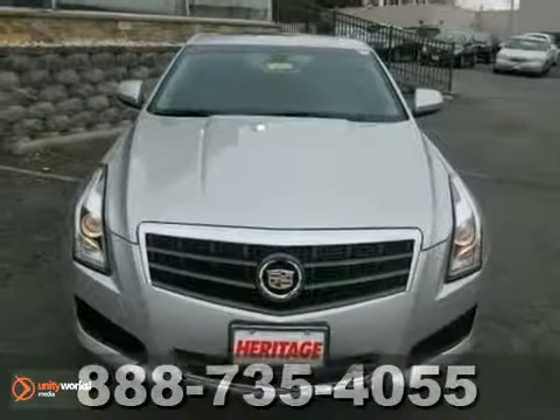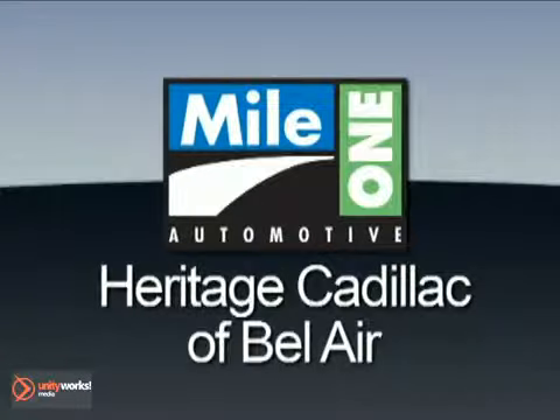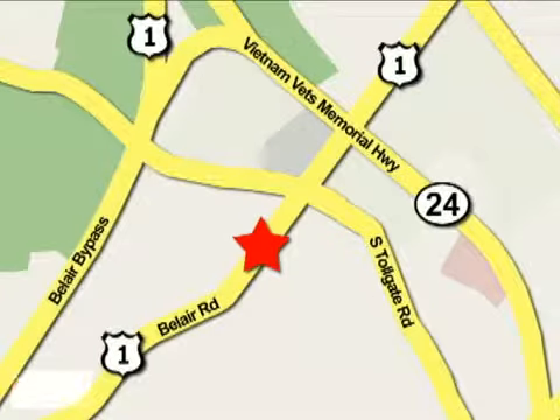Come on out and take this Cadillac for a test run. Mile One Heritage Cadillac of Bel Air is conveniently located at 716 Bel Air Road in Bel Air.